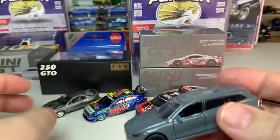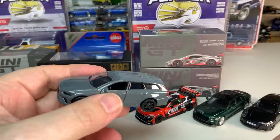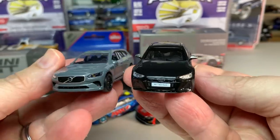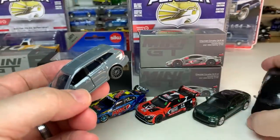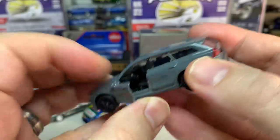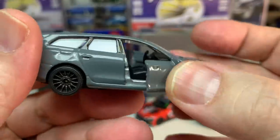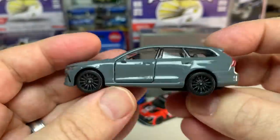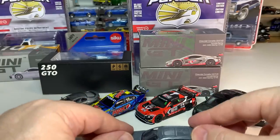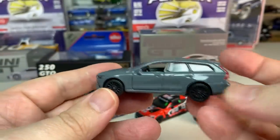Obviously, comparing this to a super premium model — Majorette comes from a toy lineage and has opening parts and things along those lines. This one has opening doors, which is a little unusual for a wagon — typically they would do an opening hatch, but this one does not have that. It should have suspension, and it does. Of course a Majorette is going to roll very well. Awesome, love it.